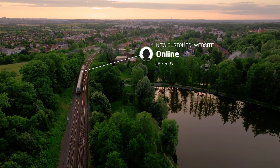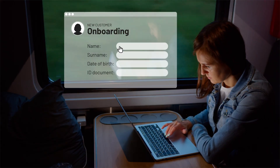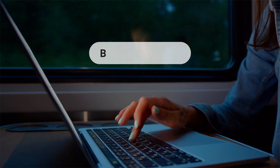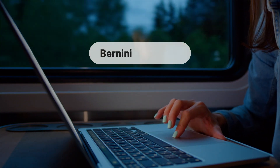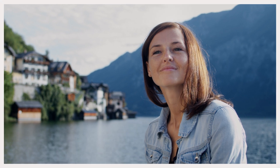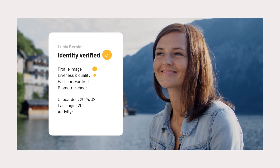With business interactions continuing to move online, onboarding requires a business to trust that each new customer is honestly and accurately representing themselves, creating a significant risk of identity fraud. But what if you know your customer is who they claim to be?